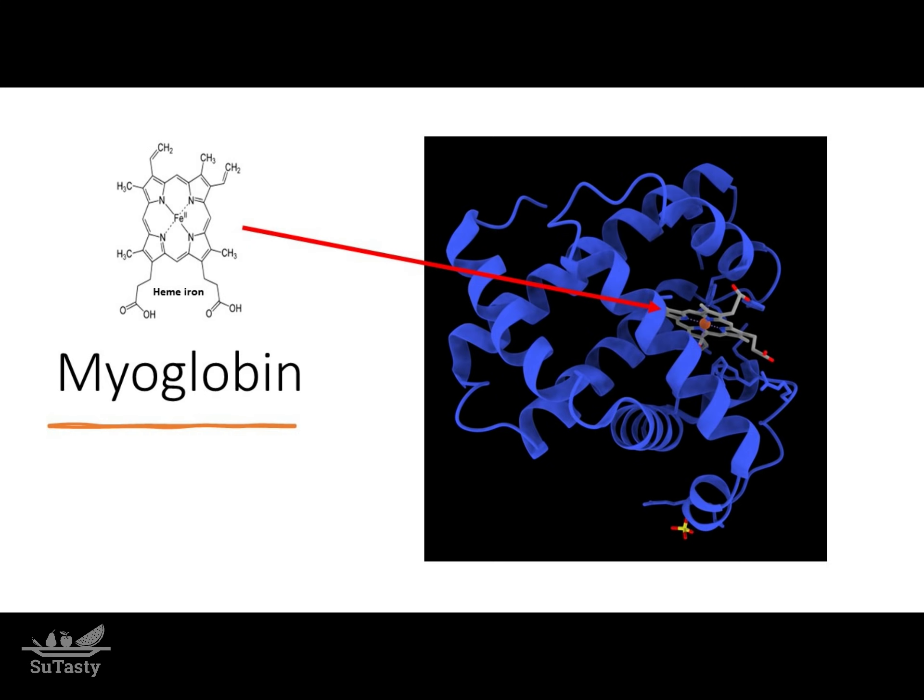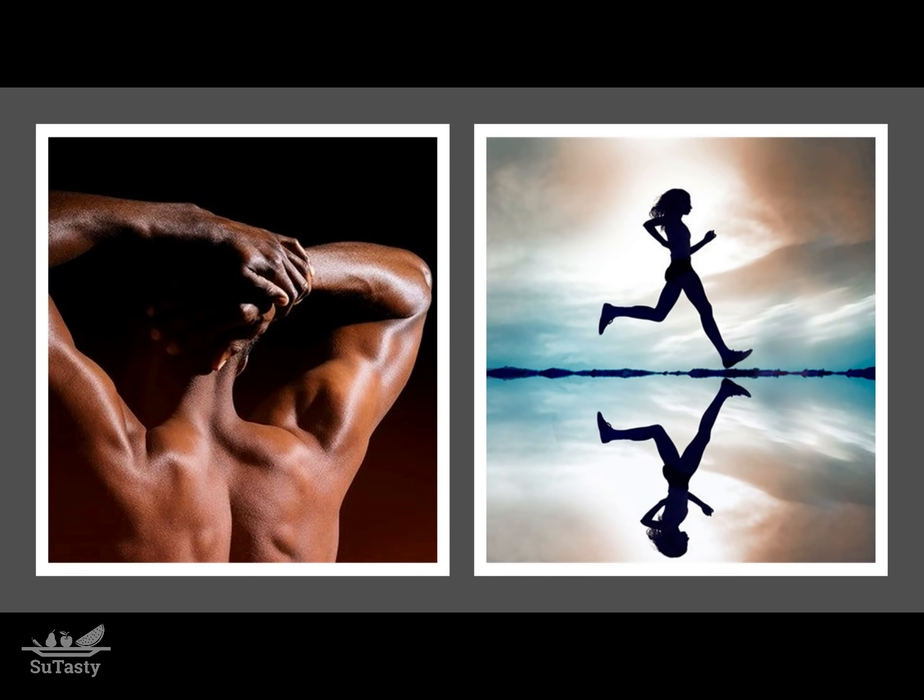Heme iron also exists in myoglobin. Myoglobin is the principal constituent of muscles and is a muscle protein providing oxygen to muscles for muscle contraction.